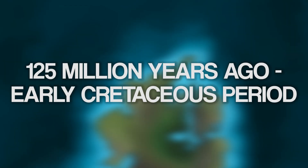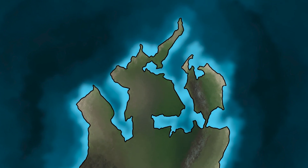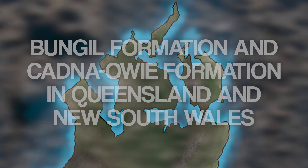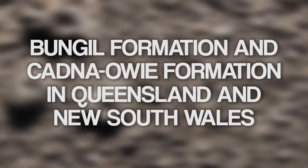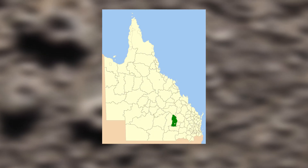By 125 million years ago, sea levels had risen once more. The second inland sea spread even further than the first, extending even further into New South Wales. The evidence of this event comes from rocks in the Bungle formation of Queensland. Once again, there are only a few places where surface rocks allow for fossils to be unearthed.